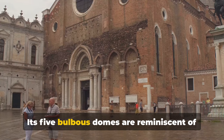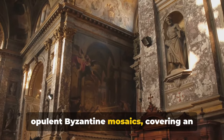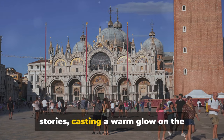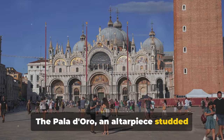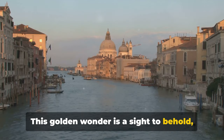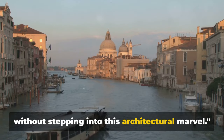Its five bulbous domes are reminiscent of the Hagia Sophia in Istanbul. Inside, the basilica is adorned with opulent Byzantine mosaics, covering an area of about 8,000 square meters. These golden mosaics tell biblical stories, casting a warm glow on the intricately carved marble floors beneath. The Pala d'Oro, an altarpiece studded with thousands of gems and precious stones, is another notable feature — a golden wonder adding to the basilica's ethereal charm. A visit to Venice would be incomplete without stepping into this architectural marvel.